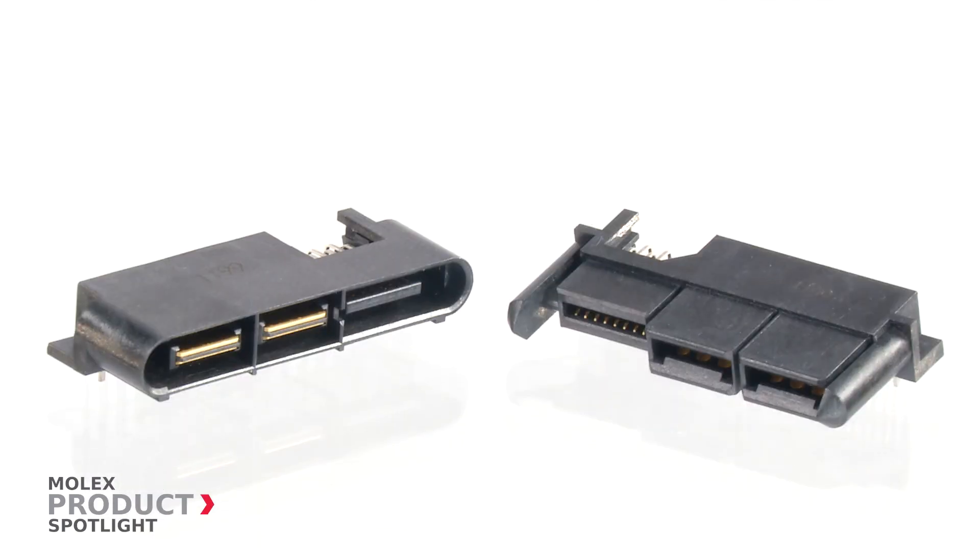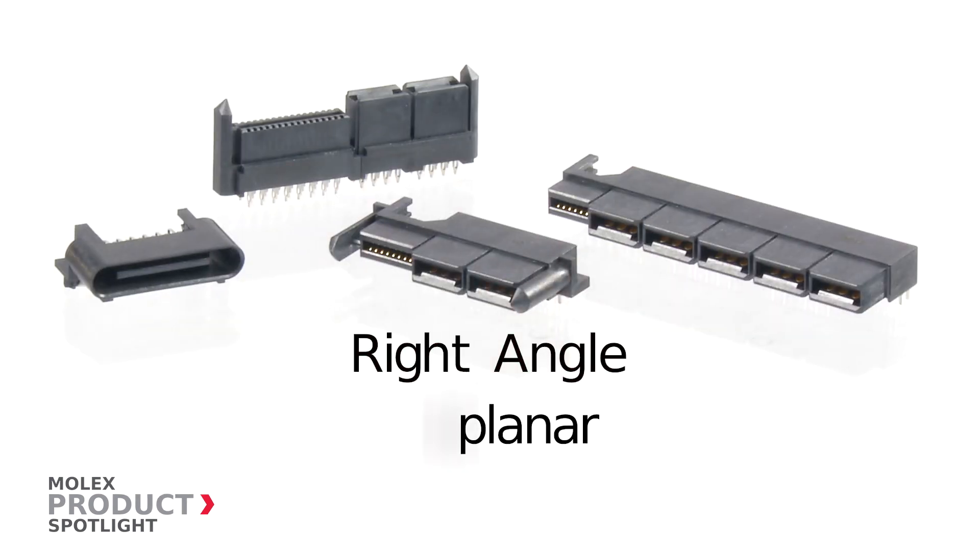They feature two isolated power blades in each housing bay and can be mated in right angle, coplanar, or vertical orientation.